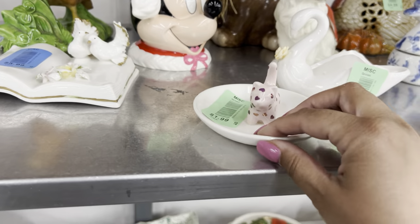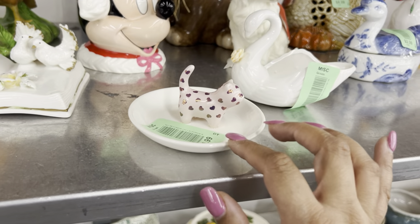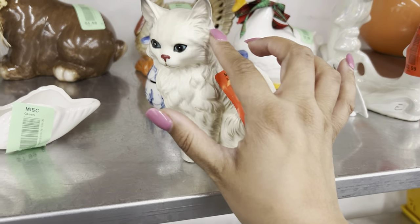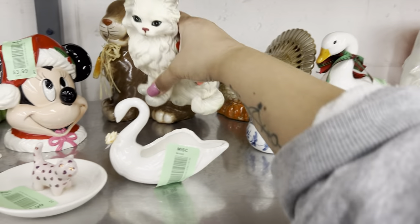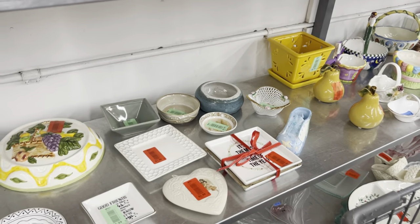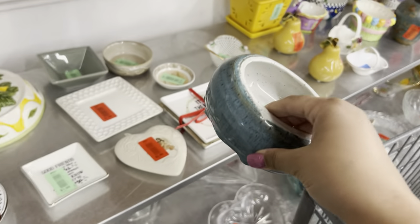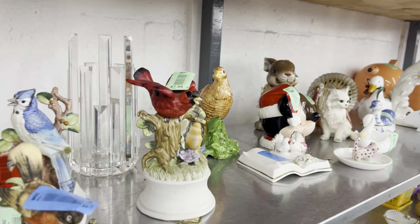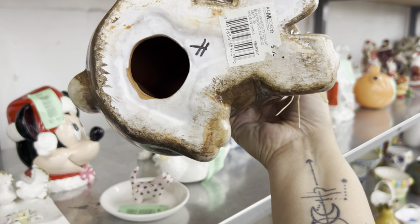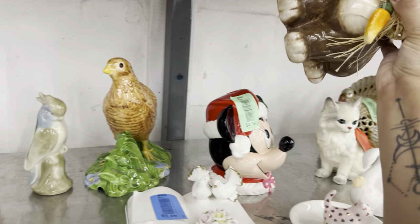Oh it's so cute — a little cat ring holder, modern but really cute. This cat is cute but I've left him behind because of the chip on his ear. He's still here because nobody wants him with the chip. Not very good studio pottery. That bunny is kind of cool — this is probably a mold. AC Moore, made in China — cute, good for Easter.